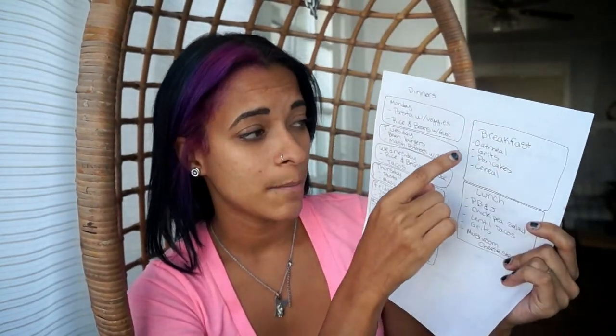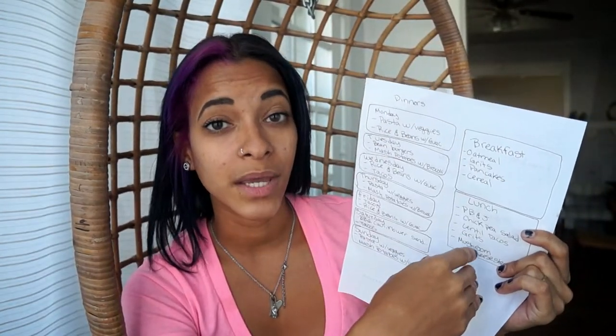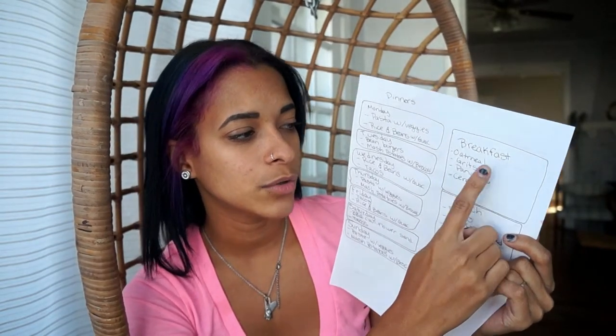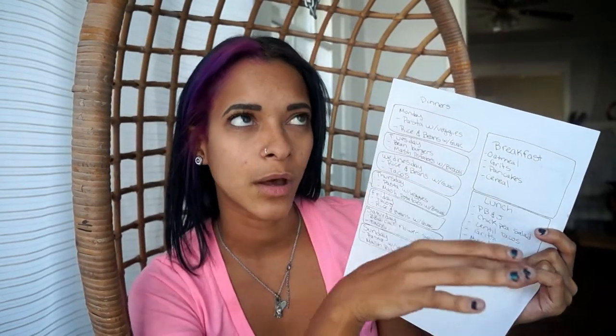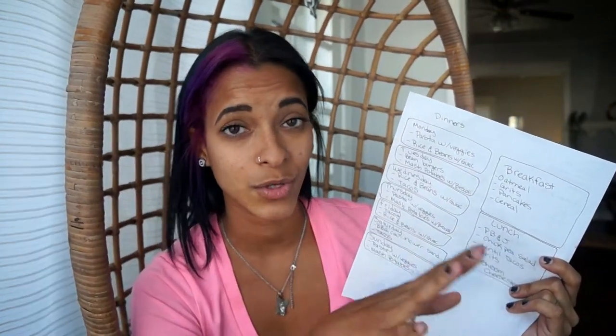Also for breakfast, we do about four, maybe five options. These are our usual breakfast staples: oatmeal, grits, pancakes, and cereal. We sometimes do granola when I make granola. Our pancakes are switched up so often — I'm constantly making different kinds of flavors and recipes for pancakes so it doesn't get boring. And oatmeal, we also switch it up a lot.